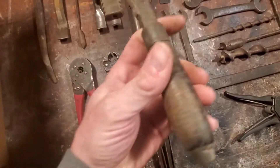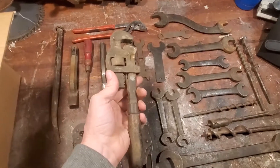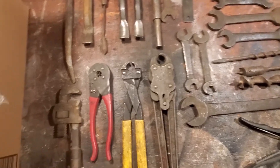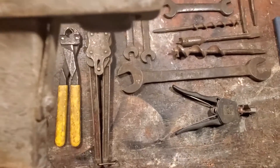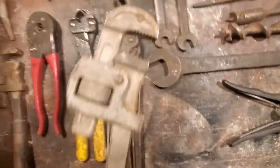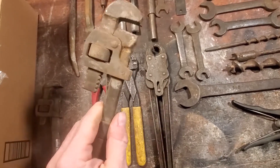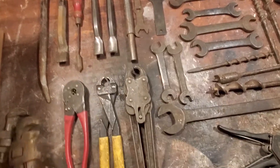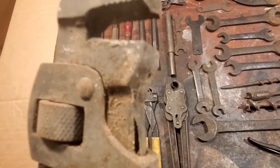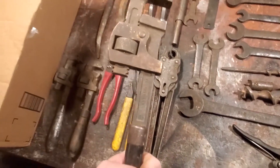Got a couple of old pipe wrenches here. I started restoring tools by cleaning up pipe wrenches — I'm not a plumber, I just picked a tool and started cleaning them up, and now I have a ridiculous amount of pipe wrenches. Another one, really grimy, but I can clean them up. That one has a chunk missing out of the tip — it'll never be perfect, though I could hit it with the welder and build it up, maybe I'll do that one day. And a bit bigger one here, it's a 14-inch — nice.